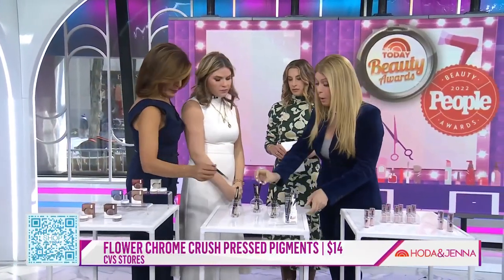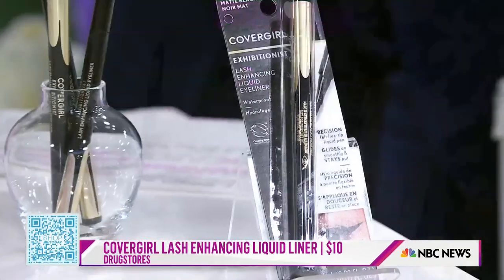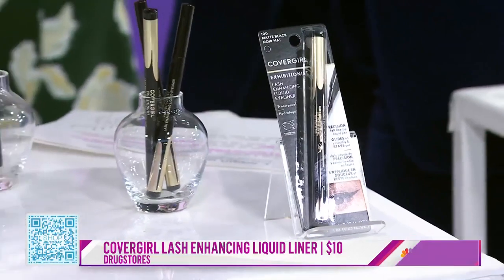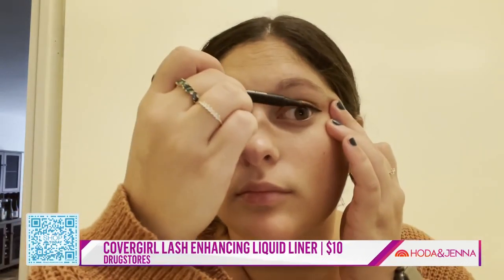This is the CoverGirl Lash Enhancing Liner at $10. Look at the tip — it truly compares to way more expensive liquid eyeliners. It's basically the same and half the price. It doesn't bleed and it doesn't feather. One staffer, Amanda, tried it and now she uses it every single day.